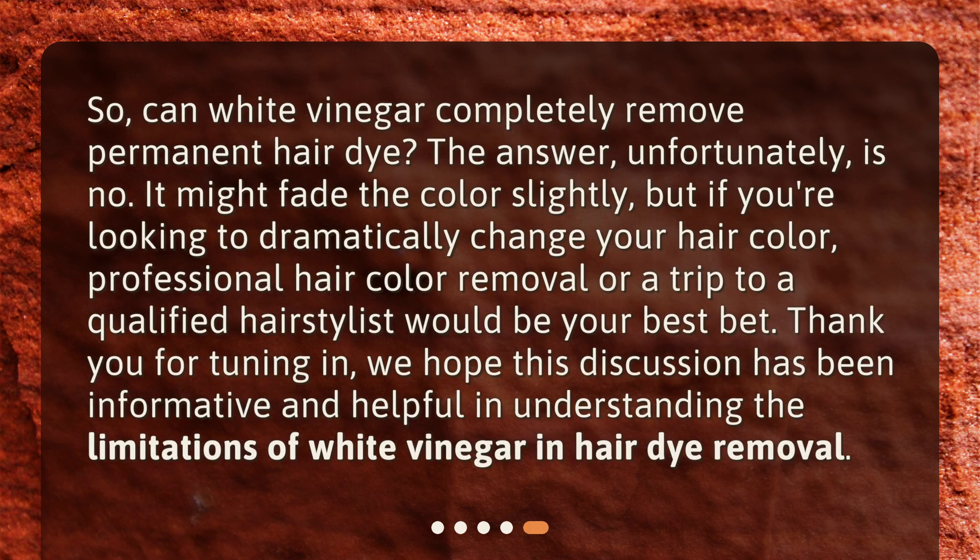So, can white vinegar completely remove permanent hair dye? The answer, unfortunately, is no. It might fade the color slightly, but if you're looking to dramatically change your hair color, professional hair color removal or a trip to a qualified hairstylist would be your best bet. Thank you for tuning in. We hope this discussion has been informative and helpful in understanding the limitations of white vinegar in hair dye removal.